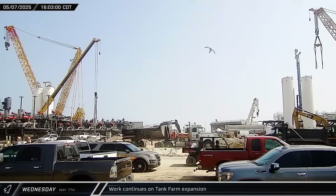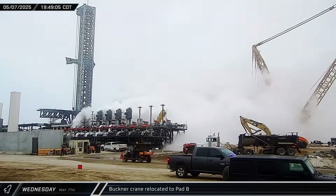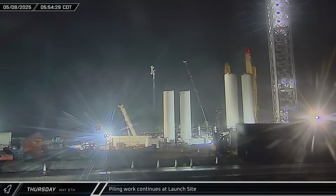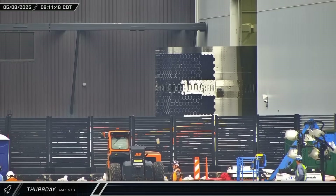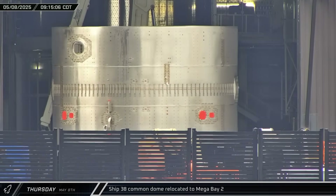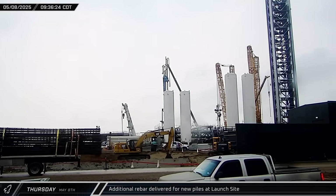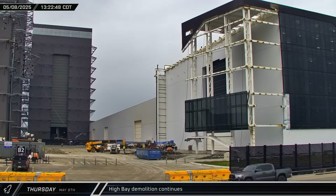Back at the launch site, another methane pump was lifted and installed in the tank farm. That evening and into the night, the Buckner crawler crane began moving across the launch complex, making its way over to Pad B for the upcoming lift of the new launch mount. In the early hours of Thursday morning, the newly arrived piling rig was spotted working on the far side of the deluge farm. And later that morning, Ship 38's common dome section was brought out of Star Factory and taken into Mega Bay 2 for stacking with the waiting nose cone and payload section. Another load of rebar was delivered to the launch site for use in the new piles being drilled there. High Bay demolition continued on Thursday, with yet another section of the building being removed and lowered to the ground for scrapping.